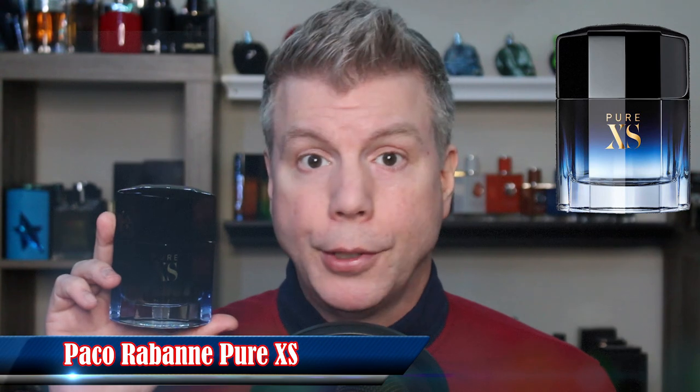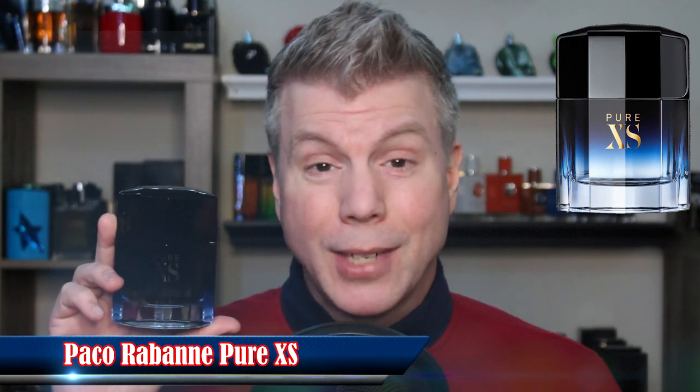The first popular designer fragrance I want to show you an alternative for is Paco Rabanne's Pure Excess. Now, Pure Excess isn't super expensive, but when it comes to saving money, does it really matter how much you're saving? I will save you a lot on this one because there is an alternative that not only smells just like it but actually performs — kind of outperforms Pure Excess.